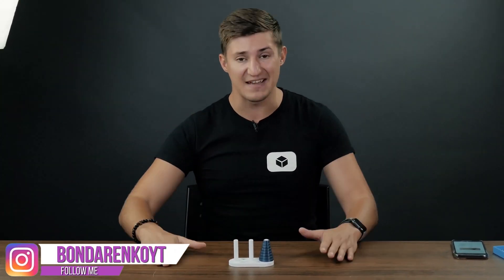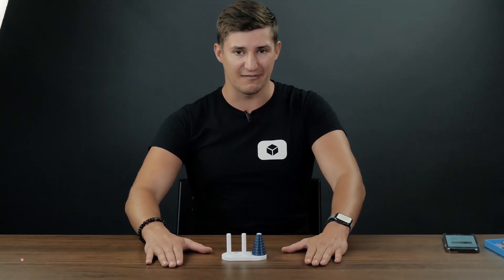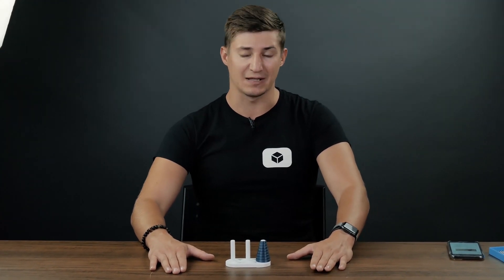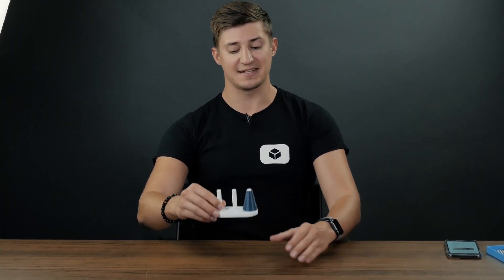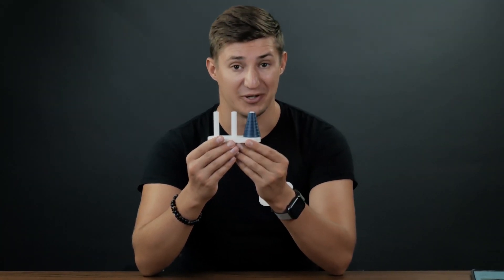Hi everyone, this is Cubastic. Today I have on my desk the most incredible thing. This is the model of the most popular puzzle of the 19th century. This is a very old puzzle with an incredible history, with an incredible way of solving that proves that solving puzzles is not just difficult, but also very interesting. Mathematically complex puzzle — Tower of Hanoi.